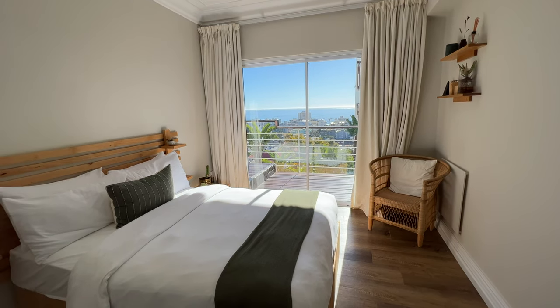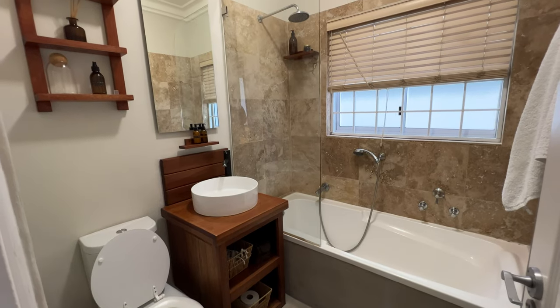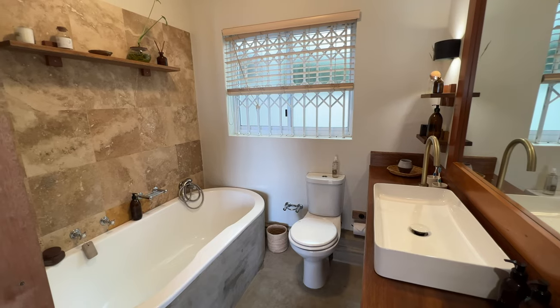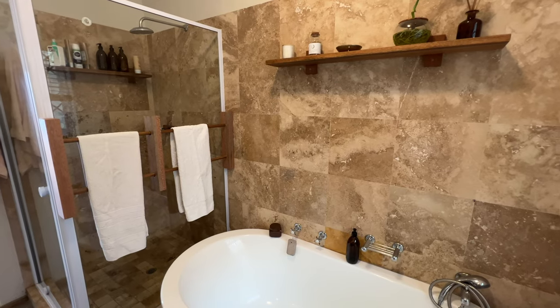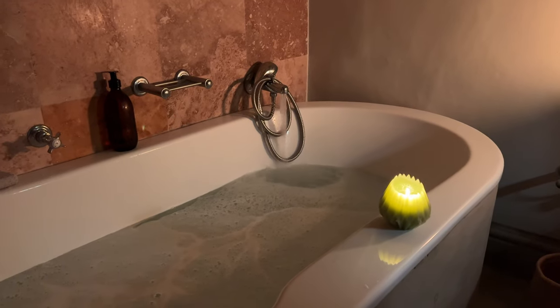And the spare bedroom — there are views everywhere. There are two bathrooms, with the master bath being the star. The bathtub is big enough for two people and is a perfect place to unwind at the end of the day.